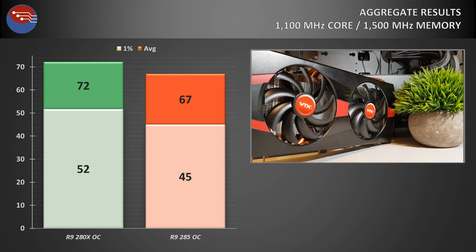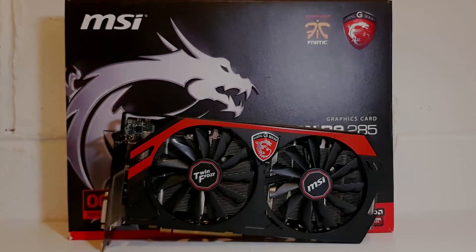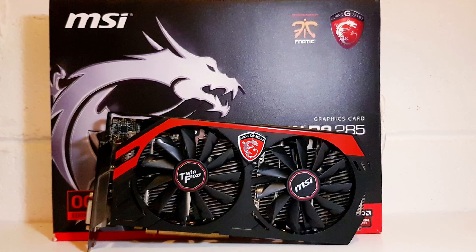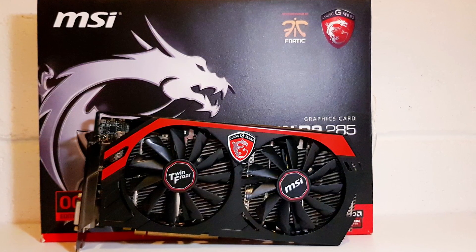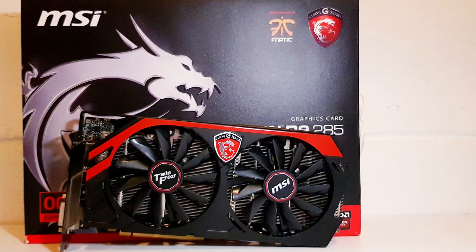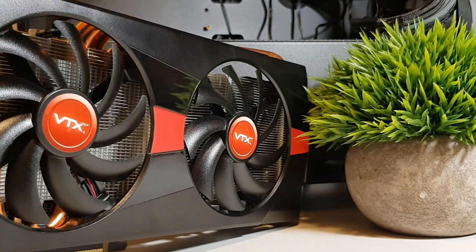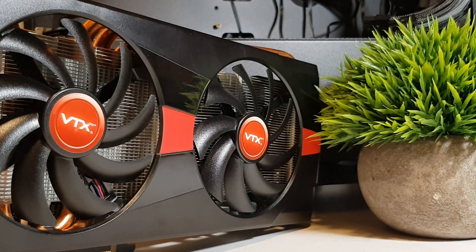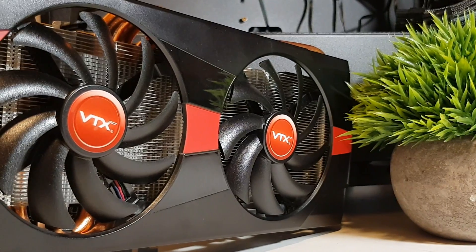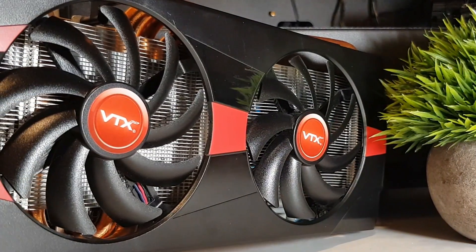The 285 does have its place — those wanting newer technologies like FreeSync will want the Tonga GPU, as Tahiti cards don't support it. It's also more power efficient, meaning you can get by with a cheaper PSU. And if all you play is Fortnite, it would be the more logical choice. But for me, the 280X is still king of the hill, with that wider memory bus and that extra gig of VRAM. Still relevant in 2018 despite originally surfacing in 2011 — it completely deserves its fine wine tag.